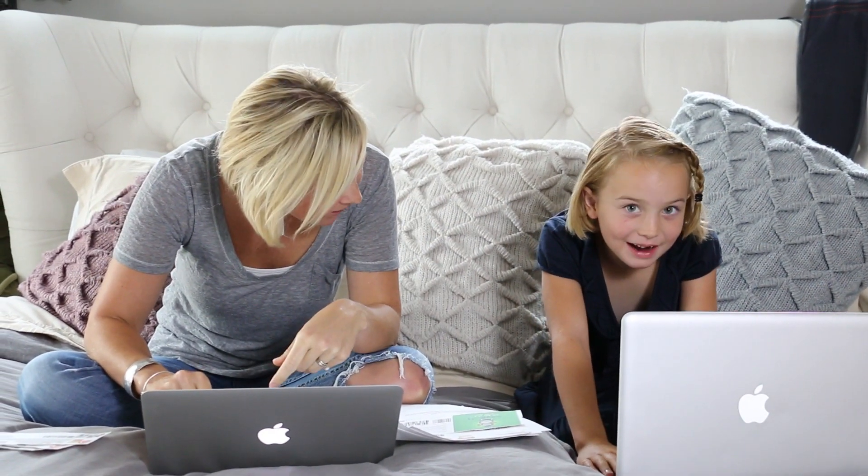Hey guys, it is Collin and Piper with hiptosave.com. We are back today because I noticed that you guys really enjoyed last week's video where I gave you a heads up on Walgreens deals for the following week. A lot of you found it super helpful because you got your coupons printed and were ready, prepared, and excited to get the deal. So I'm doing that again and I'm doing it for Target.